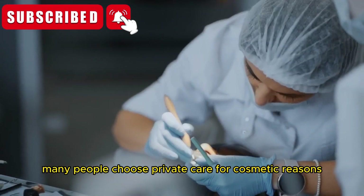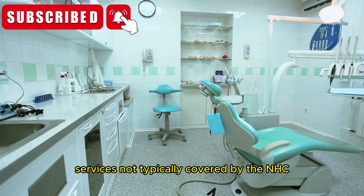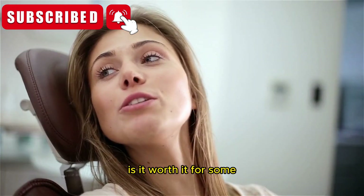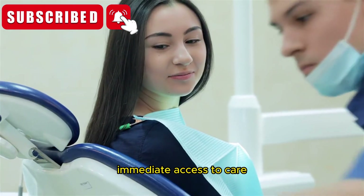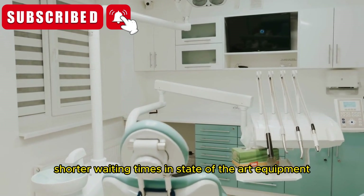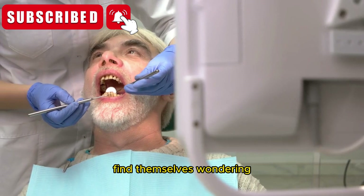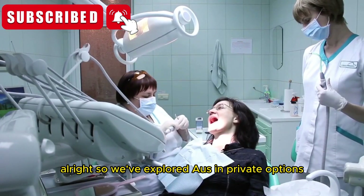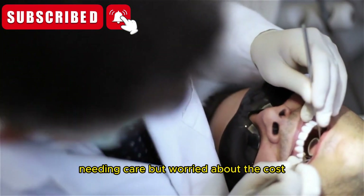Many people choose private care for cosmetic reasons, too. Teeth whitening, veneers, and Invisalign are services not typically covered by the NHS. But here's the big question: is it worth it? For some, the answer is a resounding yes — immediate access to care, shorter waiting times, and state-of-the-art equipment are often seen as well worth the investment. Others, however, find themselves wondering if the price tag justifies the benefits, especially those who feel caught in the middle needing care but worried about cost.